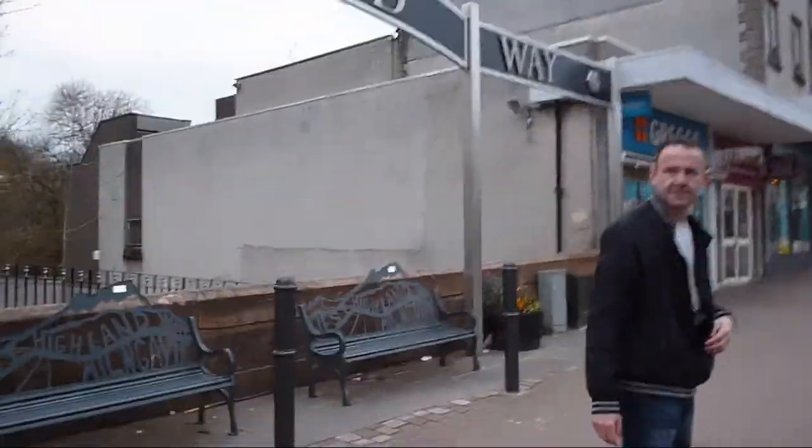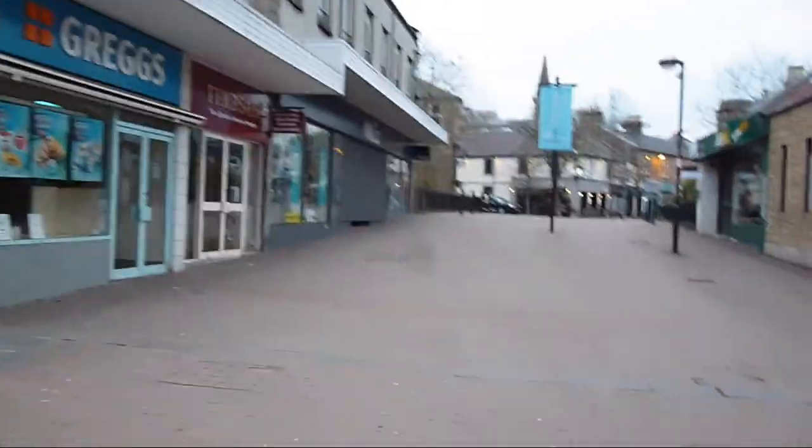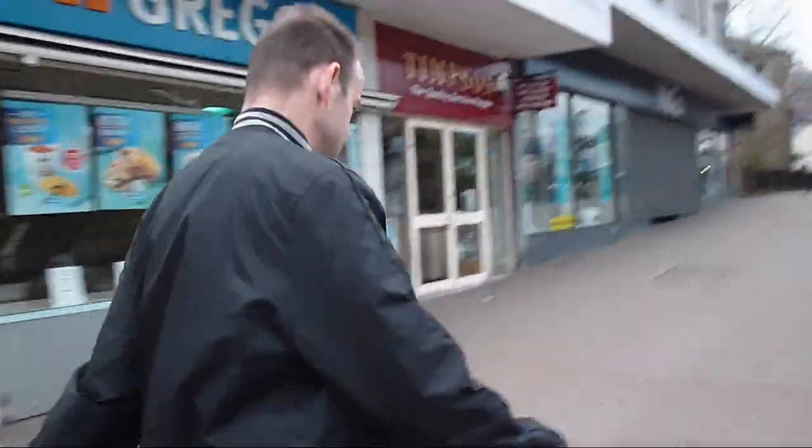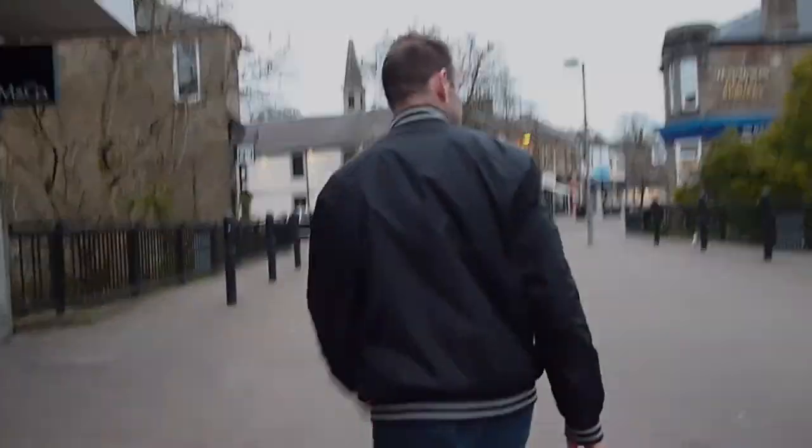That's us - we got to Milngavie, and now we're going to get the train and head back to Glasgow. So that's us heading off, and one last look at Milngavie.